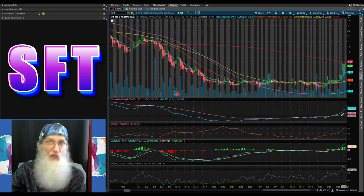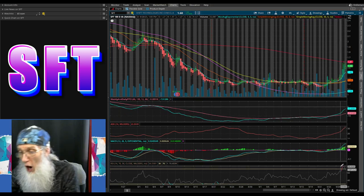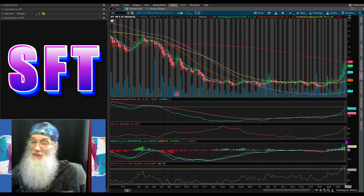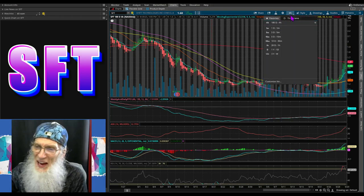Oscillators look great — PPO and MACD all pushing up. RSI was virtually at 80 but has fallen back to 67, and the chart is still looking very luscious.